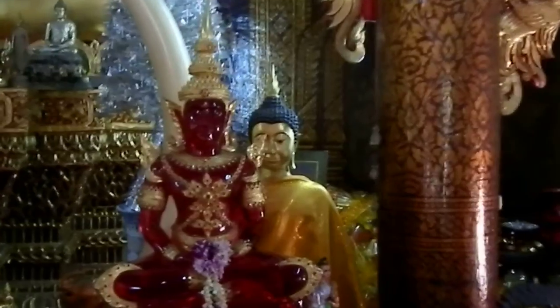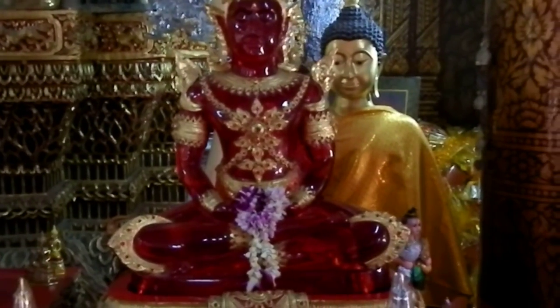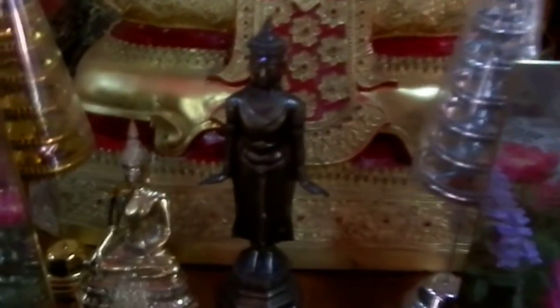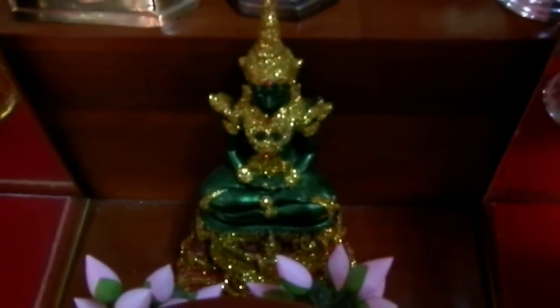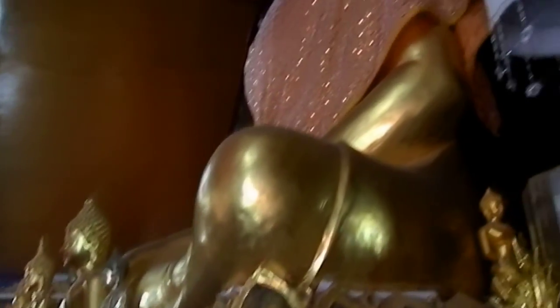Here is a ruby-colored Buddha. In Bangkok there is the very famous Emerald Buddha, which is mainly not emerald but emerald colored — it is supposed to be a stone. These here are definitely glass, but they are symbols. And as you can see, always many, many Buddhas. Over the altar, many Buddhas. As I said, Buddha is never alone in Thailand.